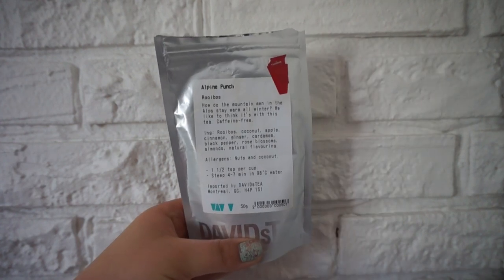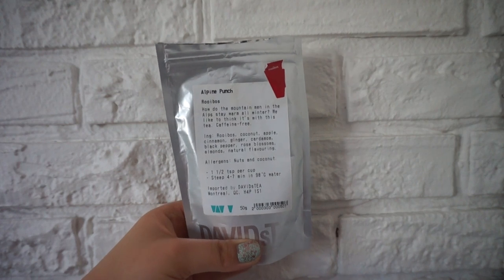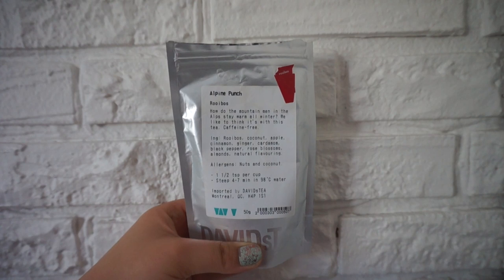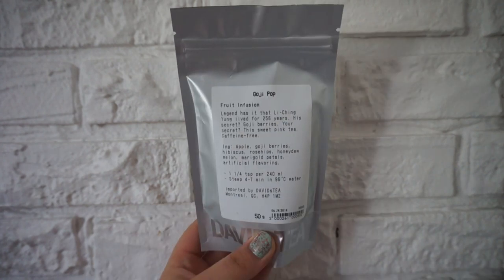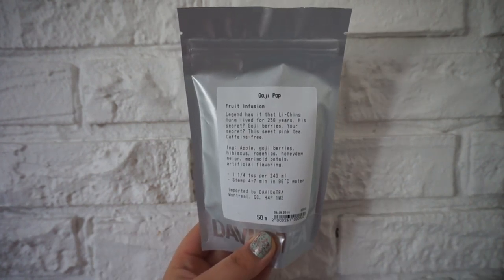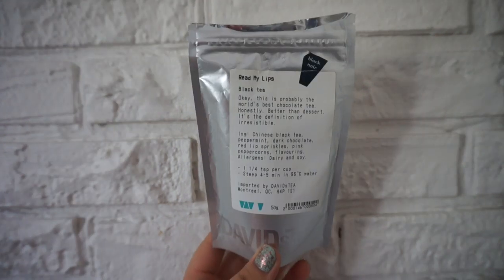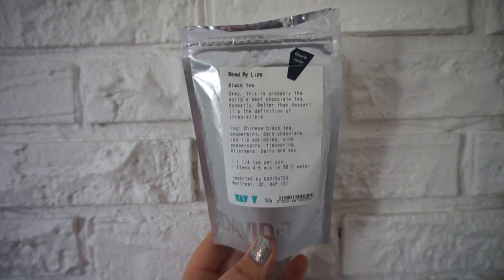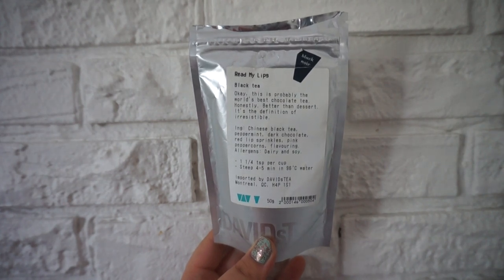Got the Alpine Punch, which was a winter tea. It smells so good that I actually tried to eat some, which I ruined because it tasted gross — so don't try that at home. This is the Goji Pop, one of my favorites, and I will continue to tell you that in every single video because I love it so much. This is the Read My Lips Black Tea — it's like a chocolate peppermint tea. It's super good; I don't really crave it that often, but it's really good with milk and it's such a popular tea there.